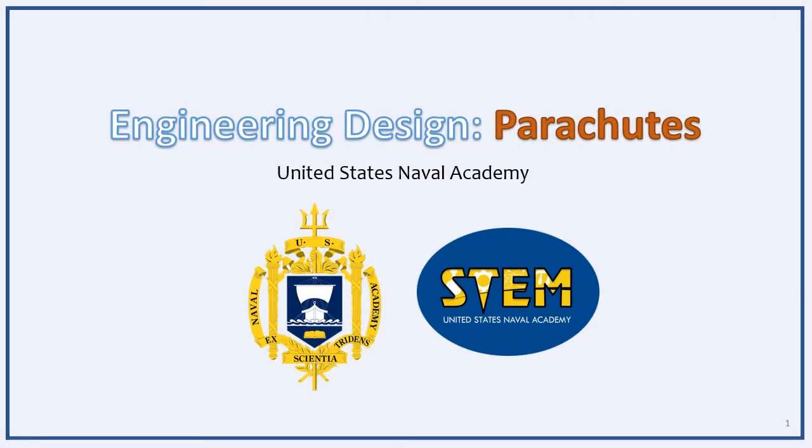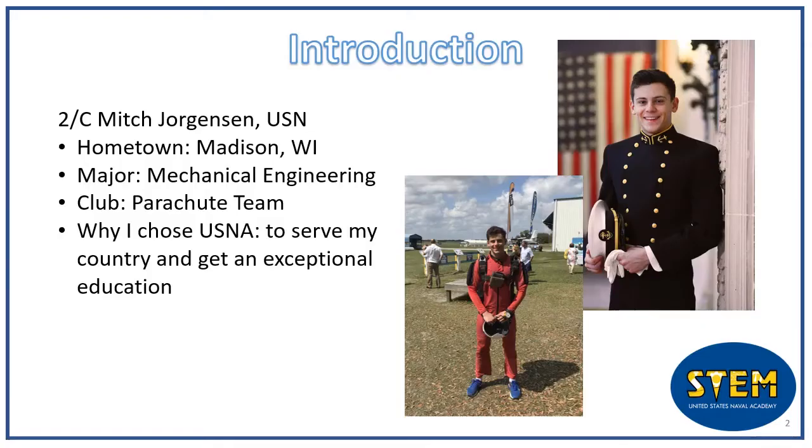Hey everyone, my name is Mitch Jorgensen and I'm a second class, or junior, at the United States Naval Academy. I'm from Madison, Wisconsin, and I attended Madison West High School where I was a swimmer all four years.